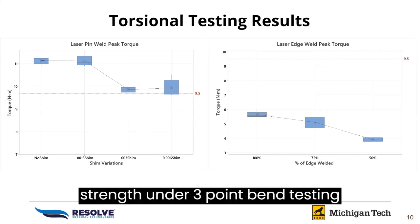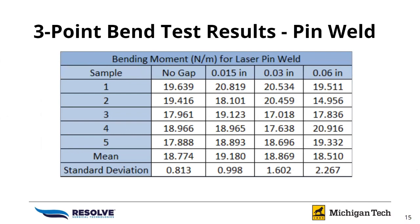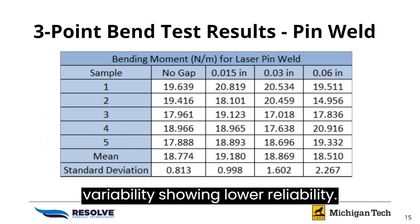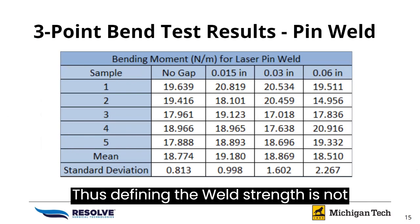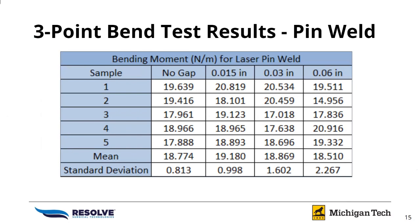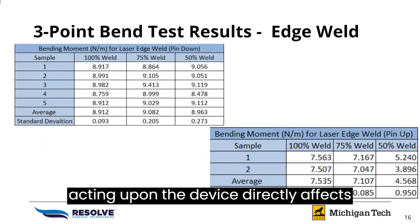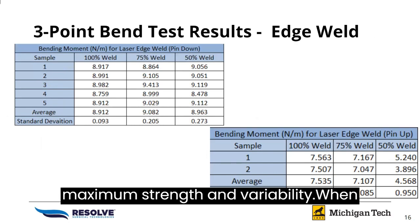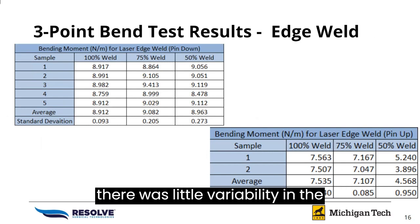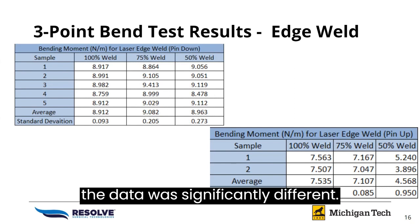Pin weld strength under three-point bend testing shows low significance between the gap widths, but 0.006 inches has high variability showing lower reliability, thus defining the weld strength is not recommended. For the edge weld, we found that the orientation of the force acting upon the device directly affects maximum strength and variability. When the part was tested with the bed side up, there was little variability in the data, but when the pin side was down, the data was significantly different.